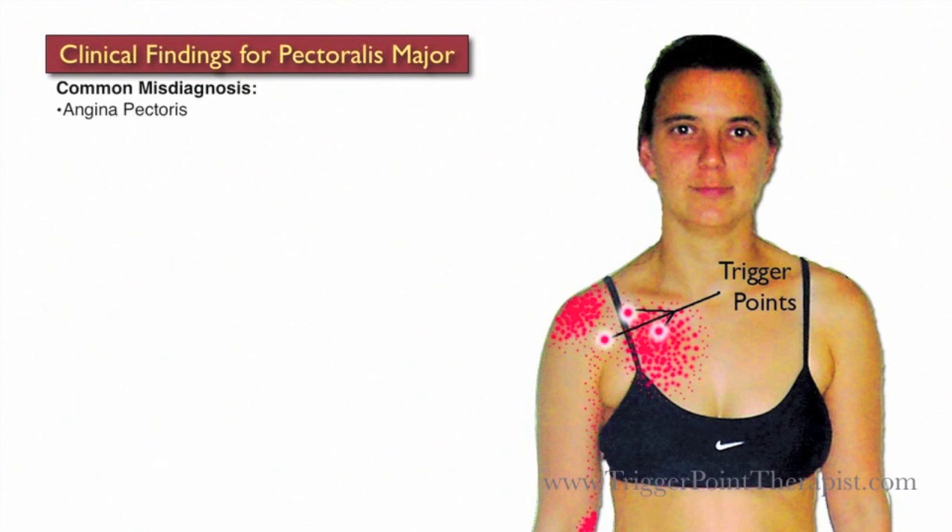Clients with active Pectoralis Major trigger points are commonly misdiagnosed with a condition known as angina pectoris and costochondritis, which is basically an inflammation of the cartilage around the rib cage.